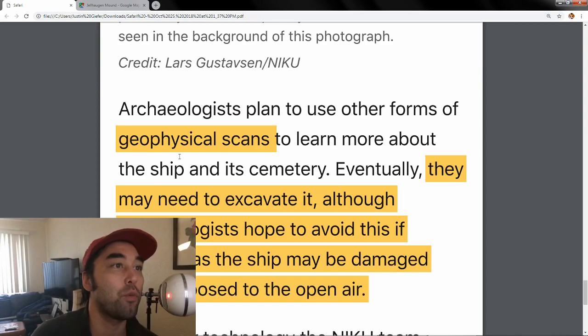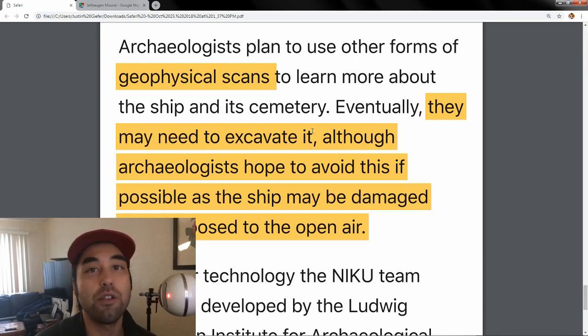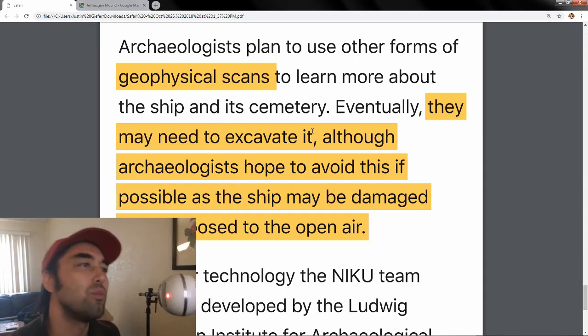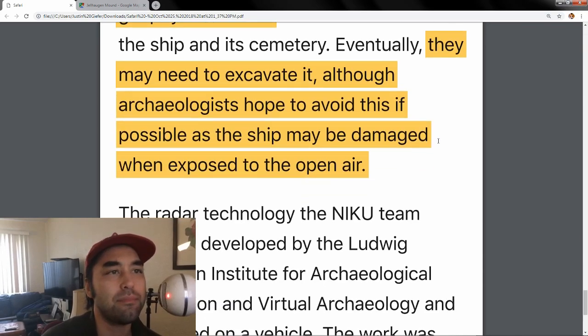Geophysical scans are one way forward, but eventually they may need to excavate it. I think maybe they should — not a full-blown excavation, but take some samples and see what they find. What if they find something crazy, like something written in a different language like the Voynich Manuscript, or some evidence of contact with another civilization? If you go by other contemporaneous burials, you'd expect to find weapons, gold, armor, clothing, and other things of value — but maybe they'll find a book or some type of tablet.